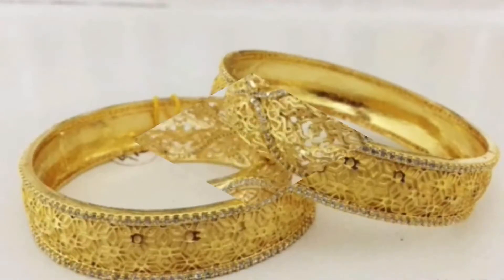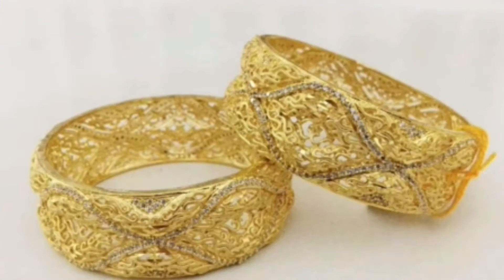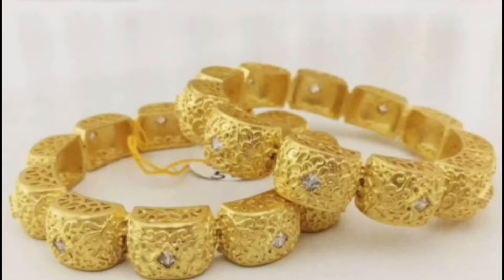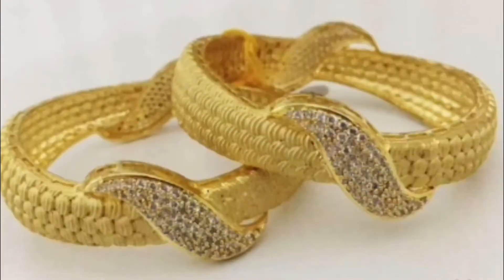Nowadays beautiful and stylish bangles are easily available on different shopping websites and shopping stores. There are also different buy and sell groups on WhatsApp and Facebook. You can buy these types of bangles from any of them.